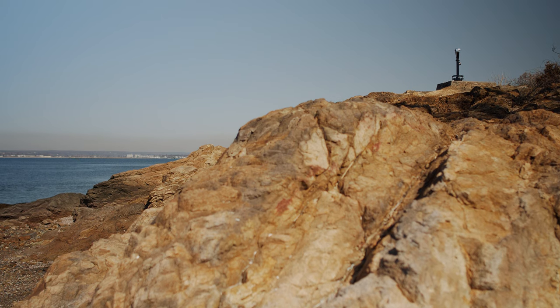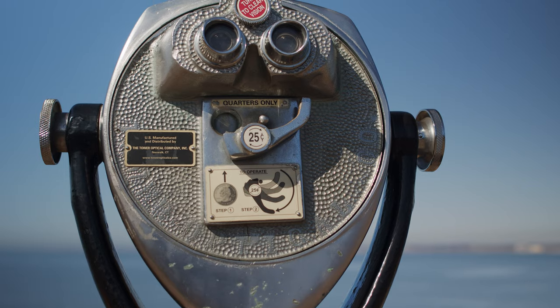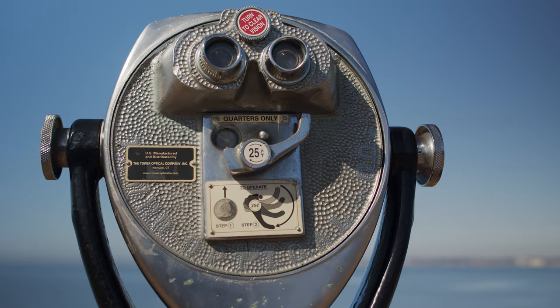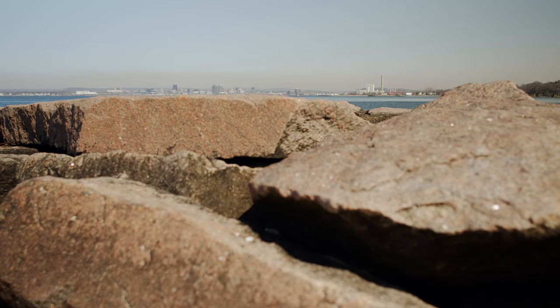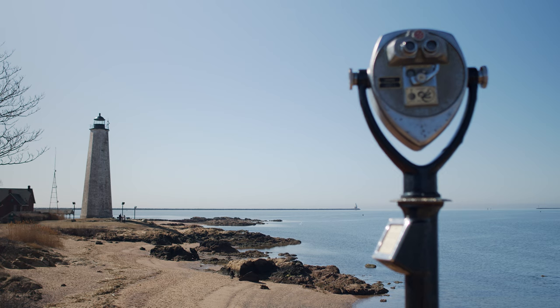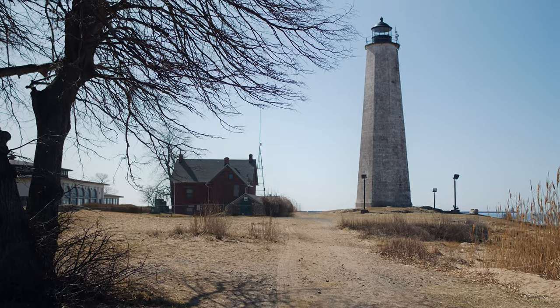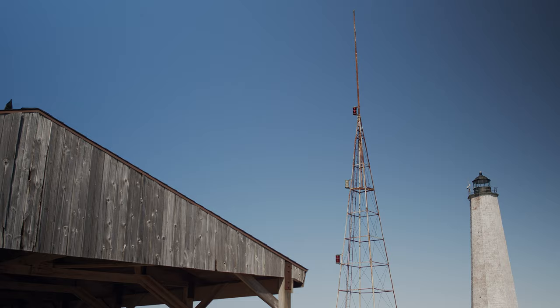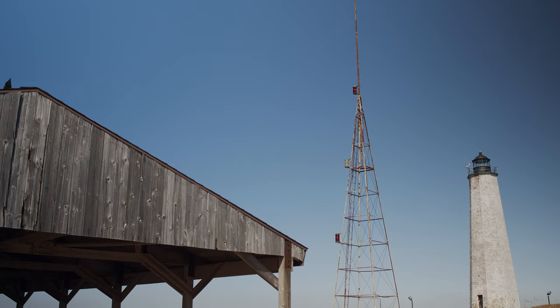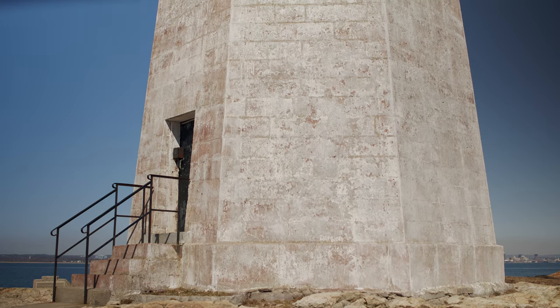Lighthouse Point Park is located in the city of New Haven, Connecticut. It's comprised of 82 acres and provides great views of downtown New Haven. It features the Five Mile Point Lighthouse — a 90-foot octagonal tower constructed in 1847. It's made of brownstone, brick, and has a granite stairway.